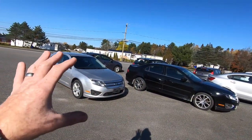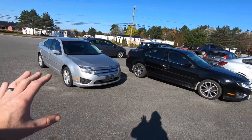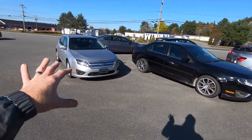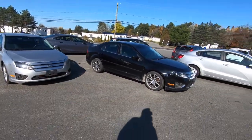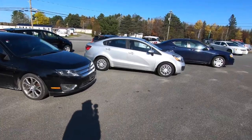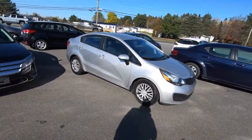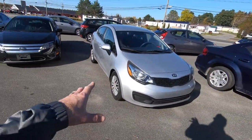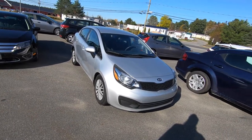Here we have almost a matching pair of 2012 Ford Fusions. They've got roughly the same amount of kilometers, right around 135,000 or so. These were both municipal vehicles. And over here we've got a 2014 Kia Rio. I'm not sure of the mileage because I haven't looked at all the paperwork, but it does have aftermarket hubcaps and we'll see if we can find something for that.